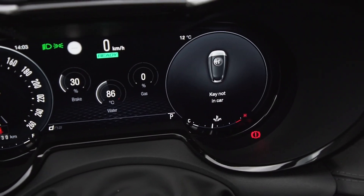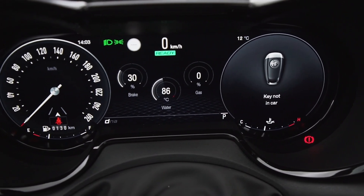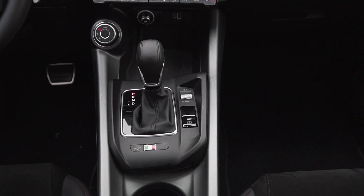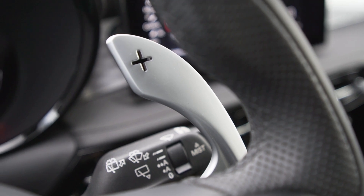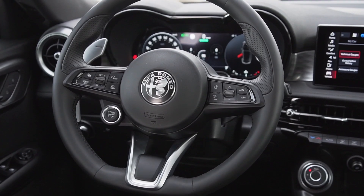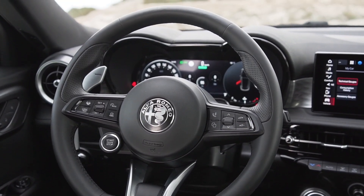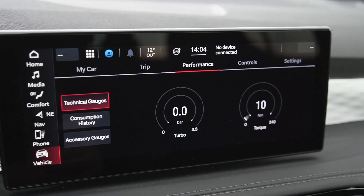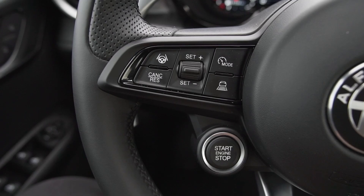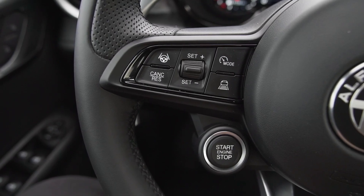The Alfa Romeo has a lot of technology with a variety of systems and information on offer. The materials are good for the segment, and the equipment includes metal paddle shifters for gear changes, though these create some ergonomic issues with the placement of the display controls and lights.